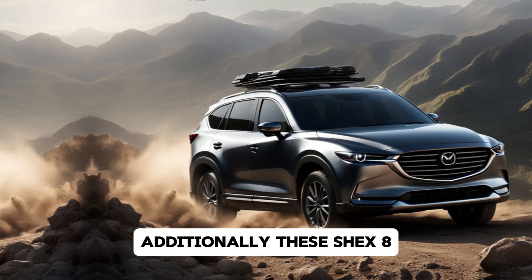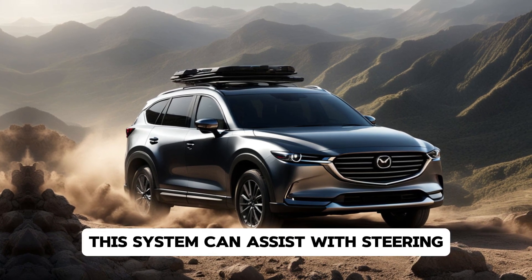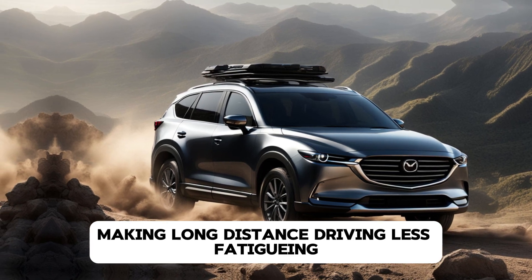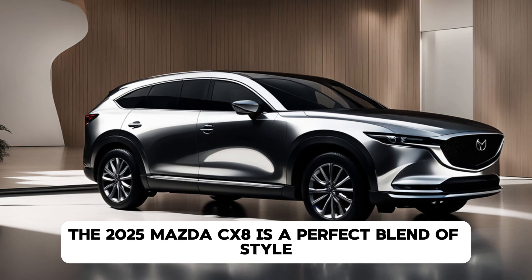Additionally, the CX-8 now offers a new semi-autonomous driving feature called Mazda Co-Pilot 2.0. This system can assist with steering, acceleration, and braking in certain situations, making long-distance driving less fatiguing.